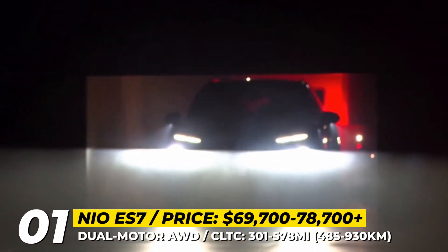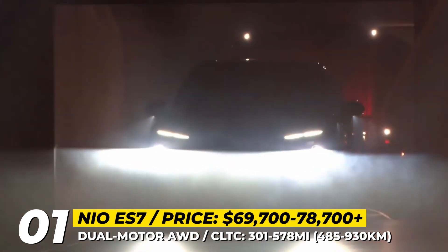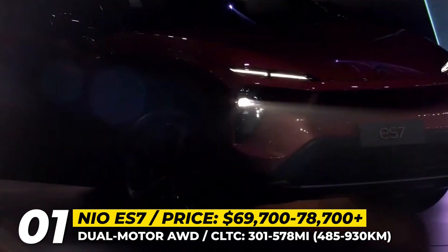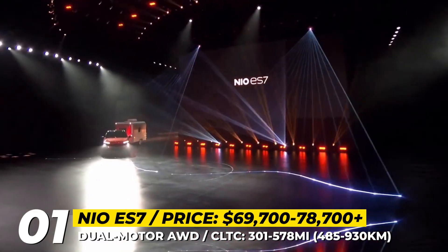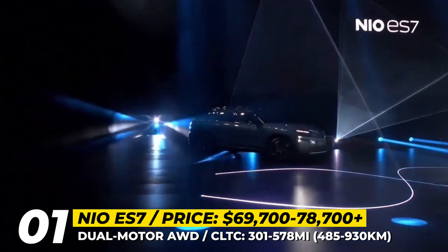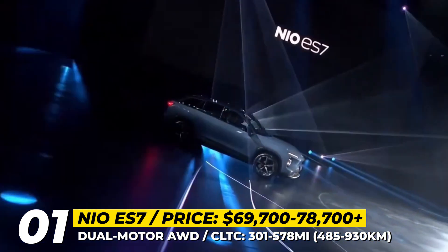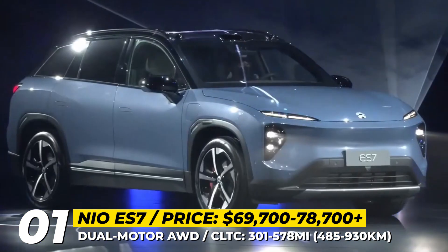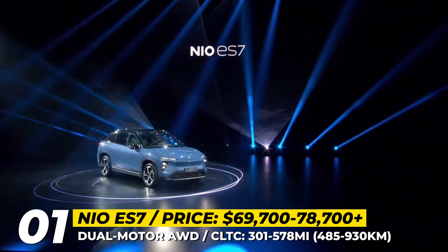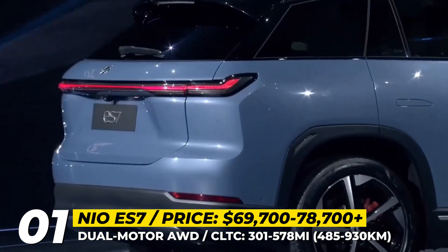NIO ES7. Size-wise, the latest NIO crossover sits between the midsize ES6 and the full-size ES8. It accommodates five passengers, debuts the next-generation NT 2.0 underpinnings and acquires the company's evolved exterior styling. The X-shaped front end is no more, since the ES7 has a new shark-nose fascia with extra-thin DRLs.